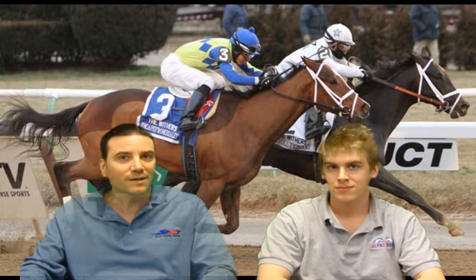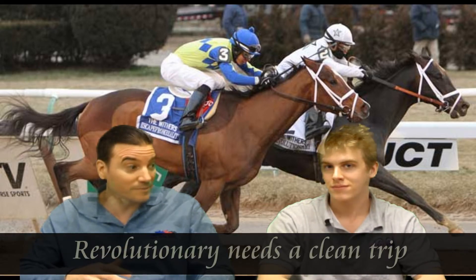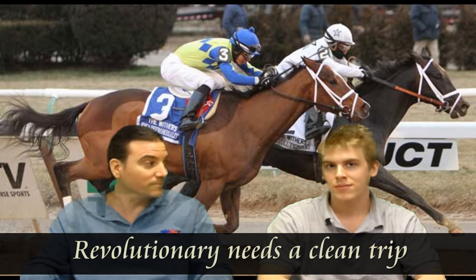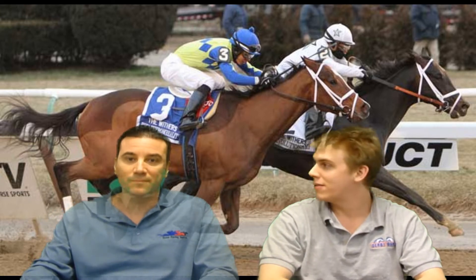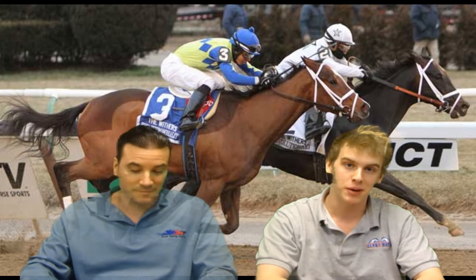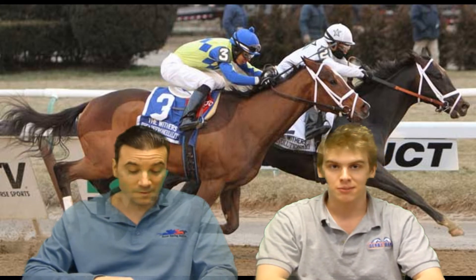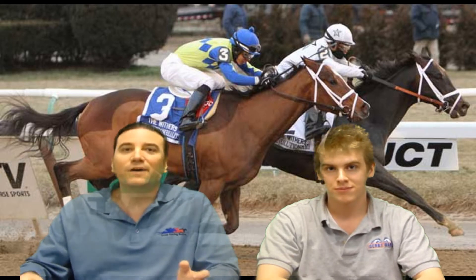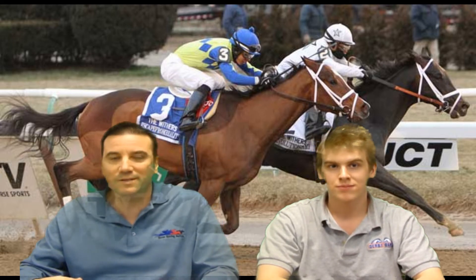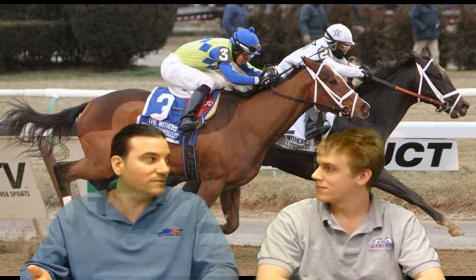Our favorite in here is Revolutionary — a tepid favorite. For the Todd Pletcher barn, he has plenty of three-year-olds that are on the trail. Revolutionary is a bit of a confusing horse. I know that you love him, but I feel like he's a little slow on paper, and there are enough chances in here to take a shot against him. I like Revolutionary here. I think he should still offer a fair price because of the full field — he's not going to be six to five. He will probably be in the five to two range.